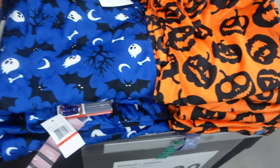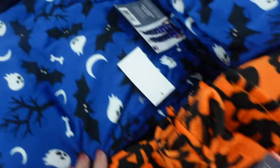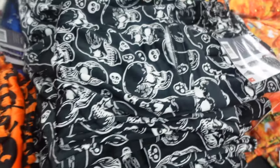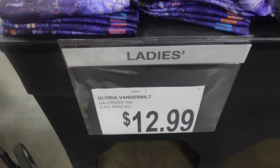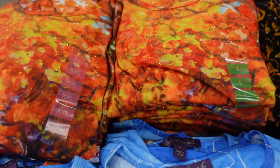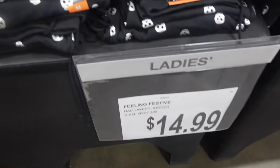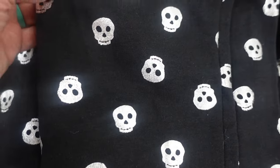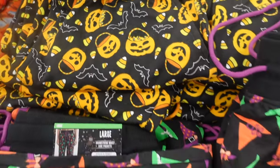I'm so ready for the fall season! They have more pajama pants over here — jack-o'-lanterns, bats and ghosts, and skeletons. On this side, I feel like they have these every year — shirts for $12.99 with a haunted house, bats and jack-o'-lanterns in a fall scene. They've got some joggers for $14.99 with skulls, witch's hats, and jack-o'-lanterns with candy corn.